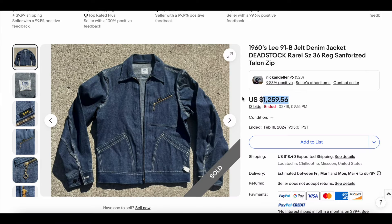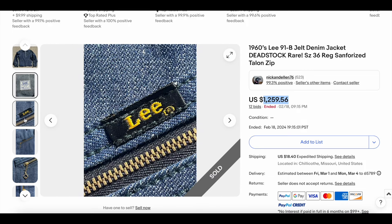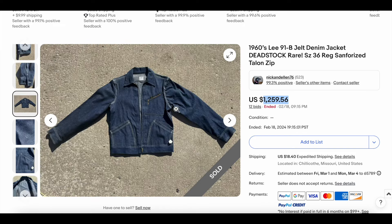Next up, we have the 1960s Lee 91B Jelt Denim Jacket, deadstock apparently. These are one of my favorite jackets. The denim looks great; there is that beautiful condition interior label — Lee Denim right here. I love this cockeyed diagonal zipper right here. This thing looks dope. Yeah, these are some of my favorite jackets. This one's kind of small — size 36, actually very small — but the condition is exceptional.